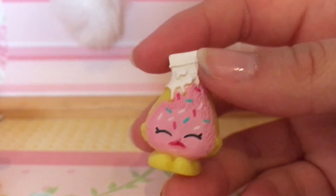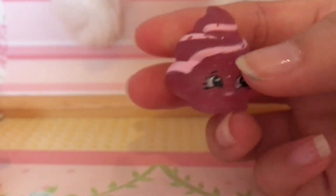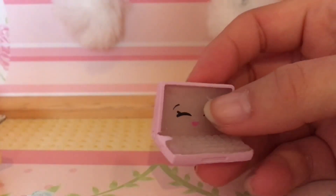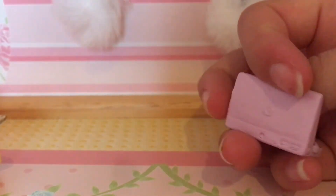We have Sponge Cake — I'm not sure if that's its name. We have Mary Meringue, which is so adorable; this is actually one of my favorites. And last but definitely not least, we have Lizzie Laptop. She's supposed to glow in the dark, but it just doesn't do that.